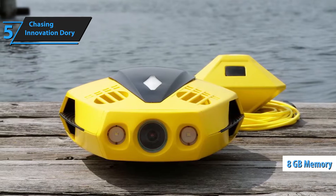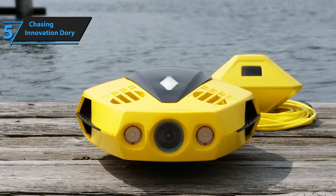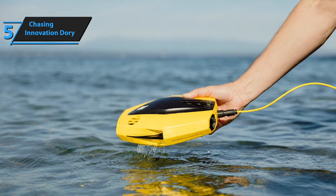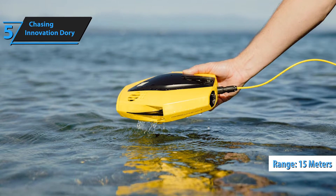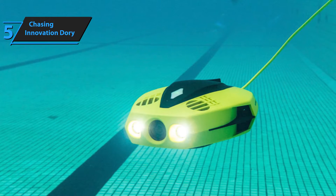With 8GB of internal memory, you can capture plenty of underwater footage without worrying about storage space. The Kickstarter package includes the Dory underwater drone, a Wi-Fi buoy, a tether, and a charger. The Wi-Fi buoy maintains your mobile device's connection up to 15 meters (49 feet) away using a wired tether. An anti-lost alert feature minimizes the risk of disconnection.